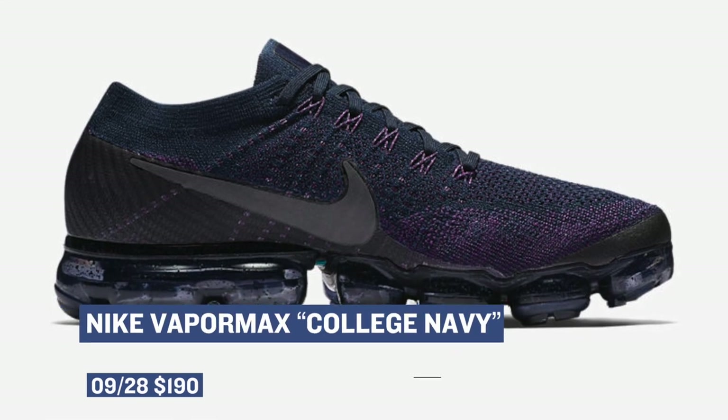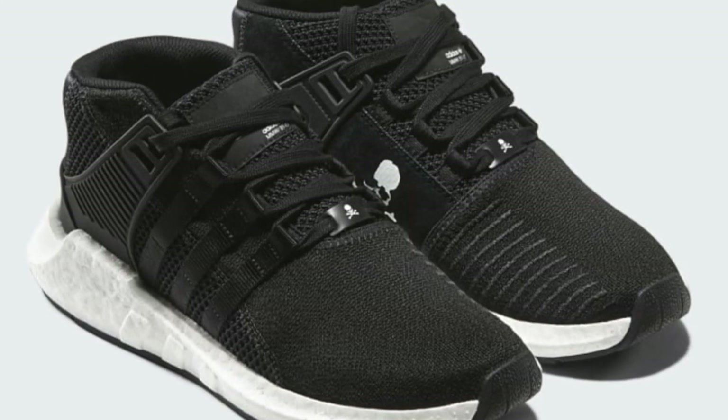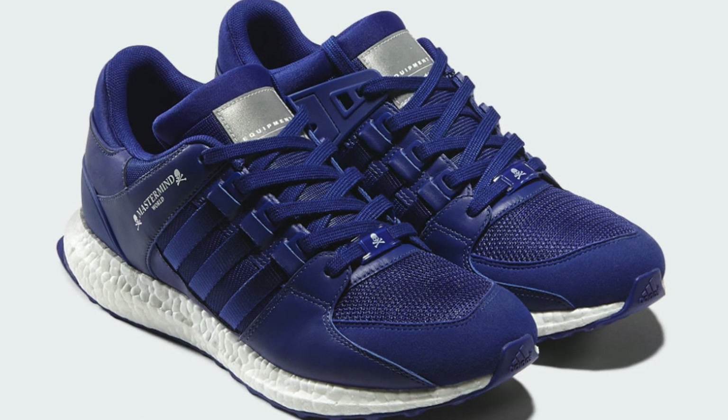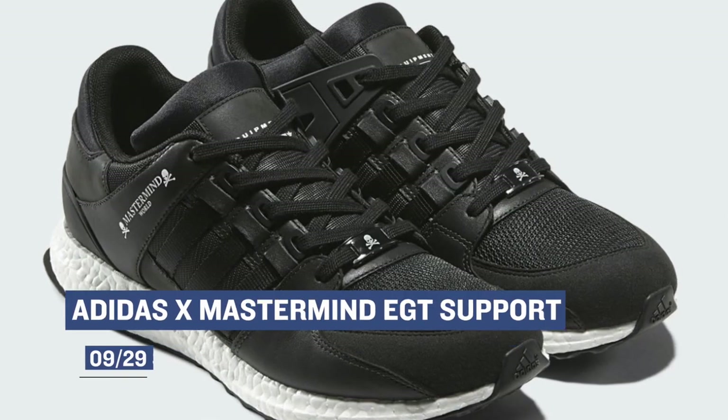I generally don't cover collaborations on the show because most of the time they're not going to be widely available, but the Adidas and Mastermind EQT Support collection looks really dope. There's the Support 9317 and then there's the Support Ultra. Both are coming in blue and/or black and those drop on Friday.